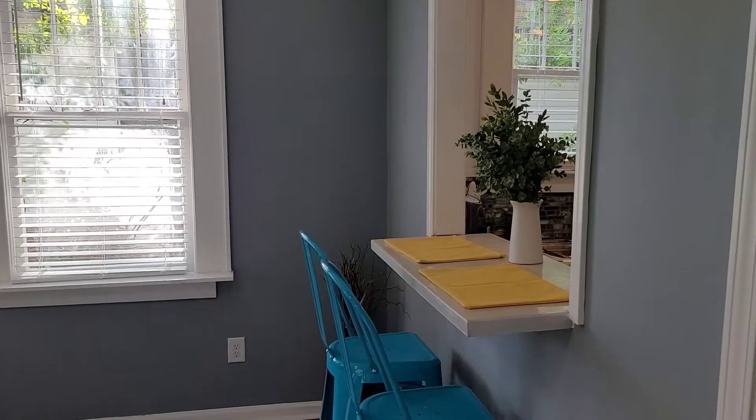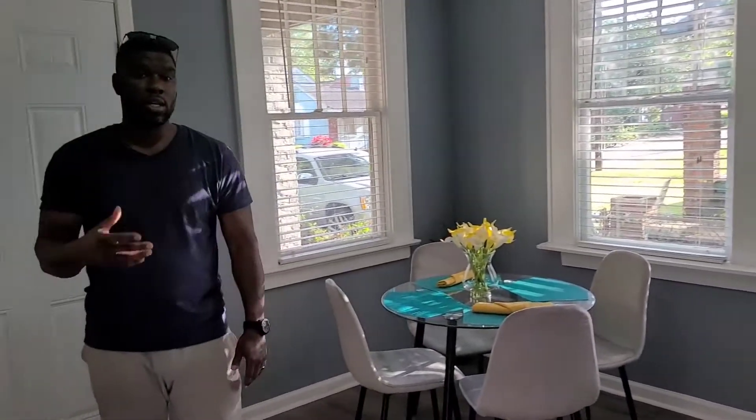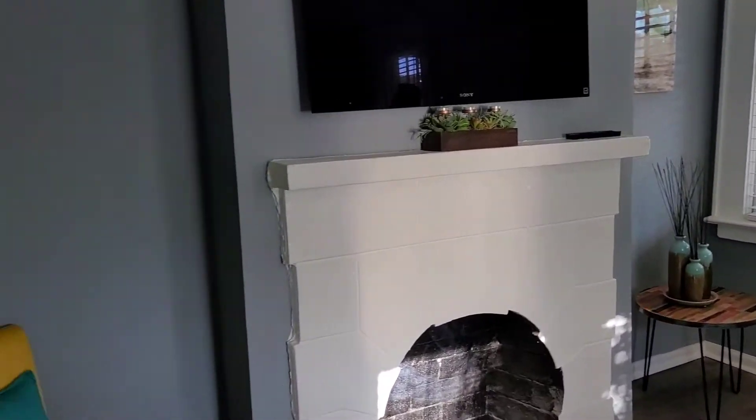I just wanted to show you guys this unit because we're actually about to list it on Airbnb within the next week or so. Then I'll have more content to show you and give you updates on how the bookings are going — so stay tuned. I appreciate you guys for tapping into my YouTube channel. Don't forget to hit that subscribe button, and I'll see you guys later — peace.